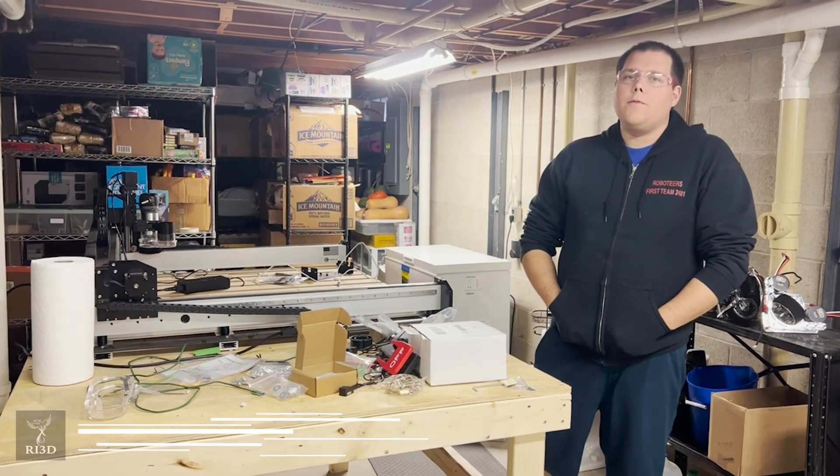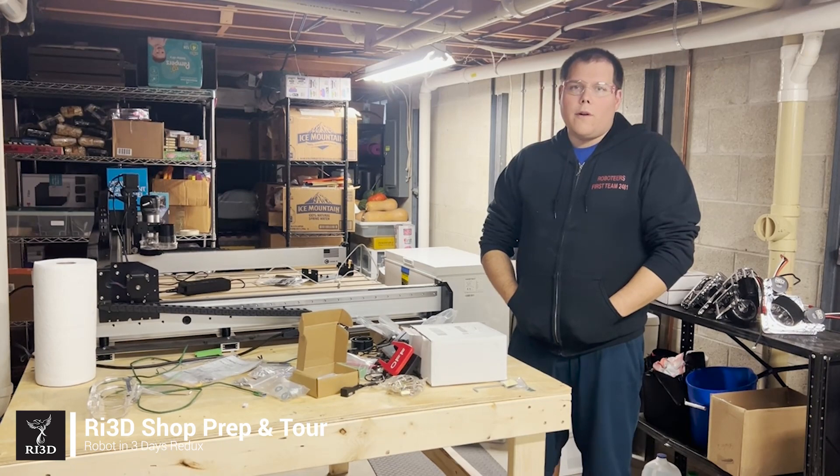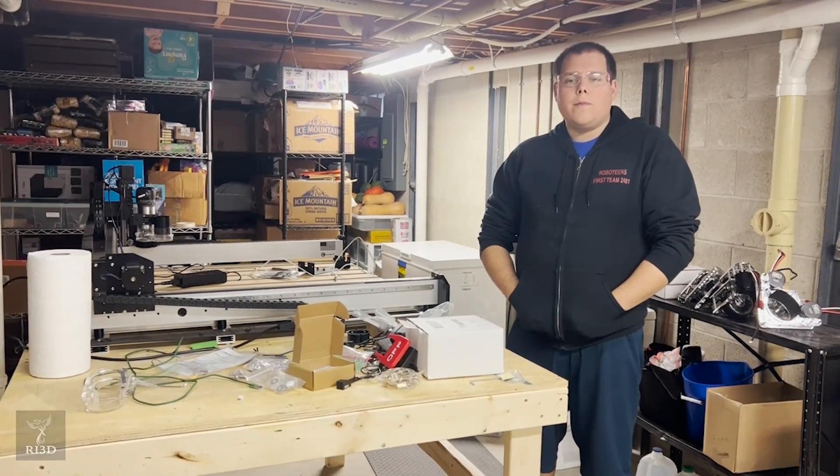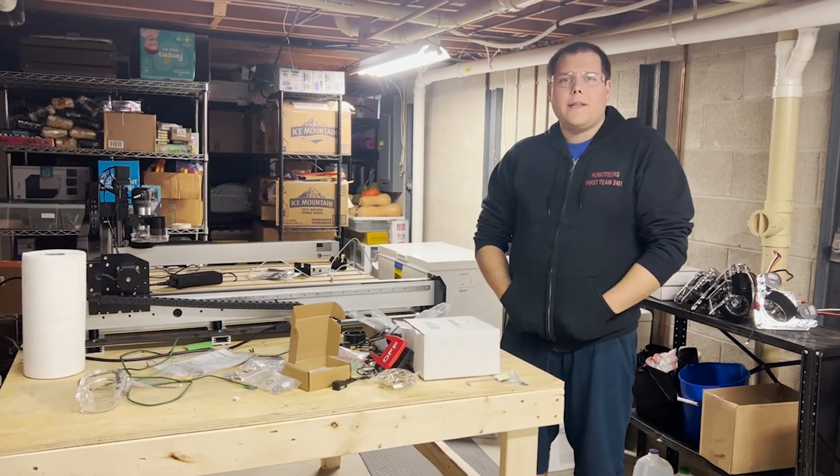Hi, I'm Ben with RI3D Redux and we're going to cover our shop prep for the three-day robot build that we will be holding here starting January 7th on First Updates Now.